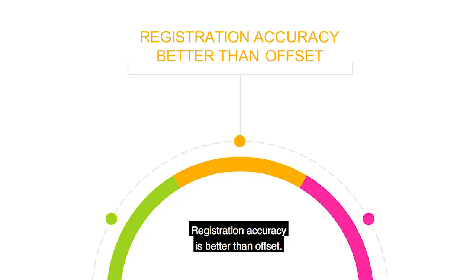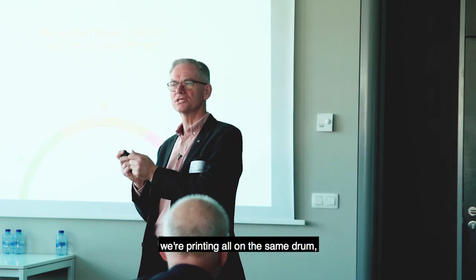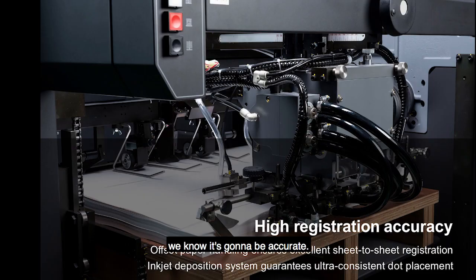The registration accuracy is better than offset. Why better than offset? We're using the same grippers, but we're printing all in one tower, all on the same drum, all four colours at the same time. So when you have those four colours separated out, we know it's going to be accurate. Our paper handling system will be very familiar to an offset operator - they know exactly what they're doing with all the adjustments necessary to feed from a stack.